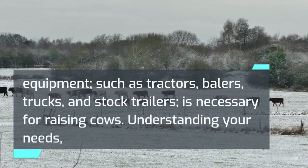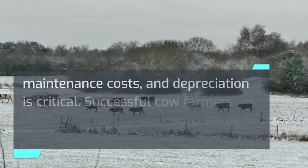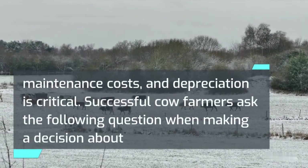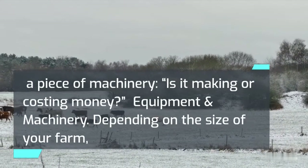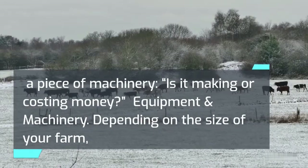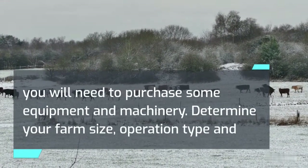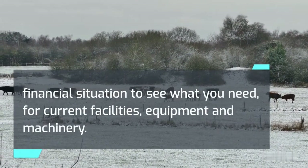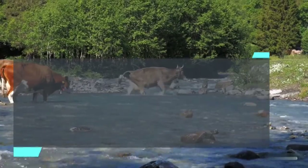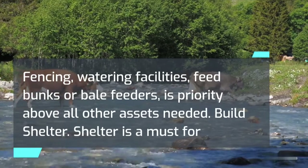Equipment such as tractors, balers, trucks, and stock trailers is necessary for raising cows. Understanding your needs, maintenance costs, and depreciation is critical. Successful cow farmers ask the following question when making a decision about a piece of machinery: is it making or costing money? Depending on the size of your farm, you will need to purchase some equipment and machinery. Determine your farm size, operation type, and financial situation to see what you need. Fencing, watering facilities, and feed bunks or bale feeders are a priority above all other assets needed.